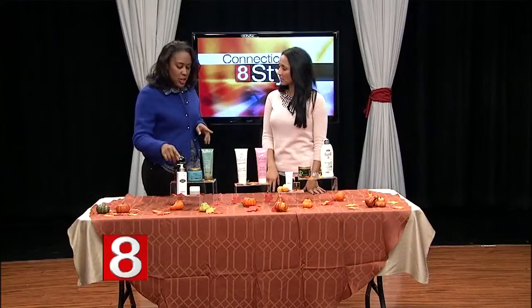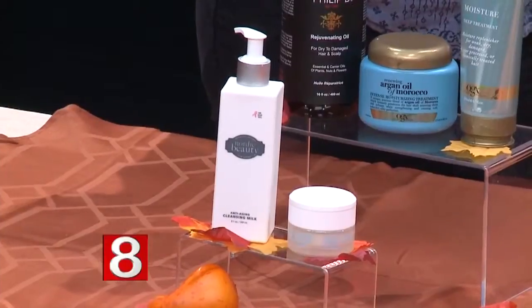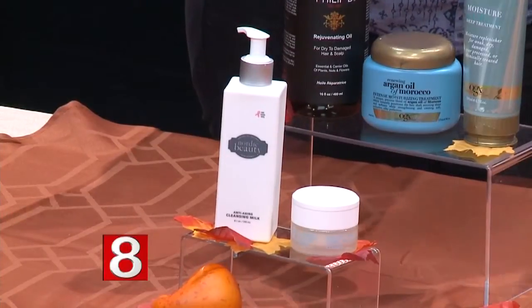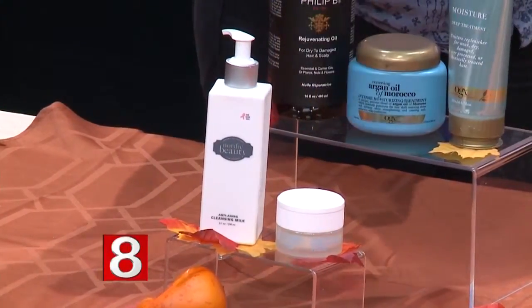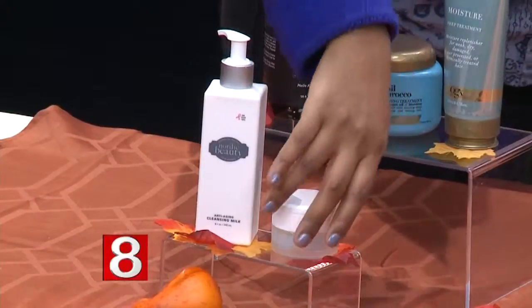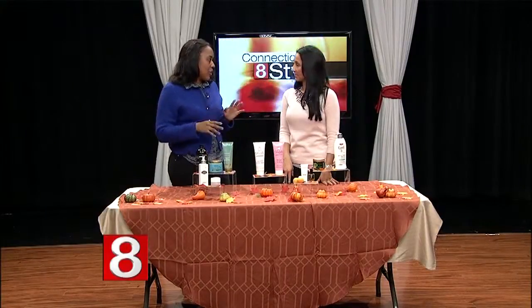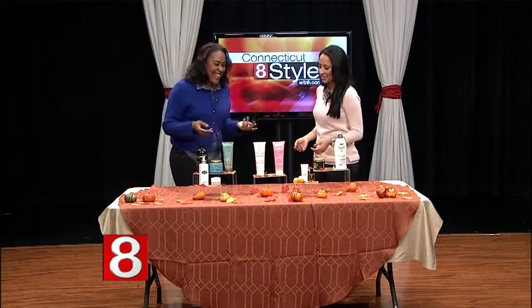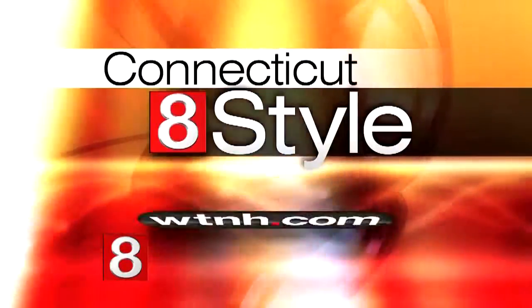For your face, when cleansing you need a product that doesn't strip your natural oils. This is Nordic Beauty — it contains cloudberry and other properties that work really well to preserve your skin's oils while still cleansing at night. Last is this Greek yogurt moisturizer — it's a little heavy but great to use at night so it can work really well overnight. You wake up the next morning looking years younger. You can find all these products on the blog at shoppingandsleep.com.